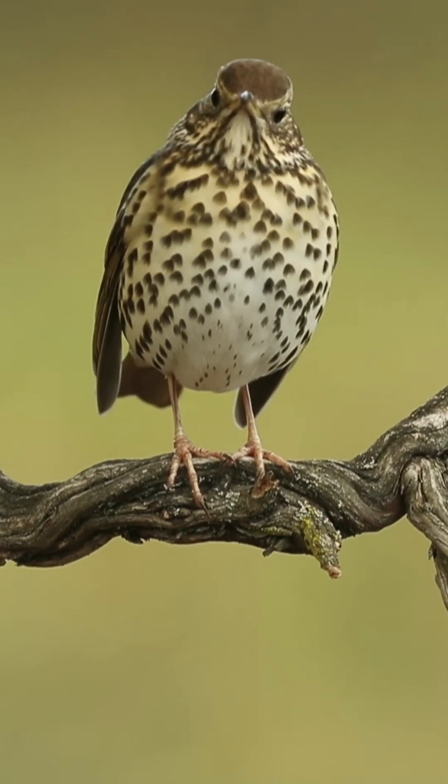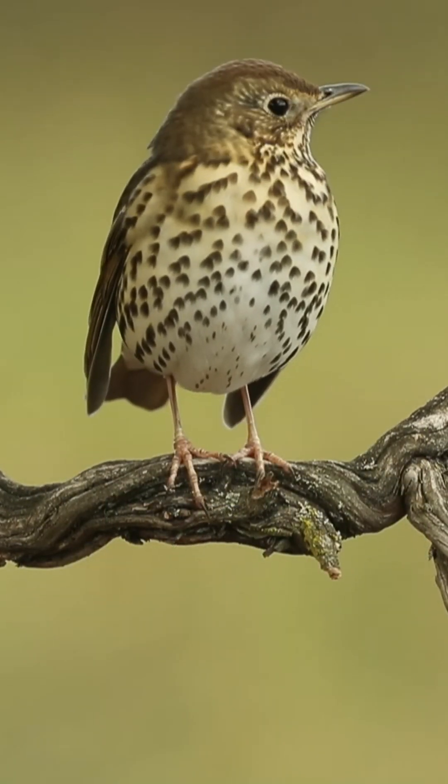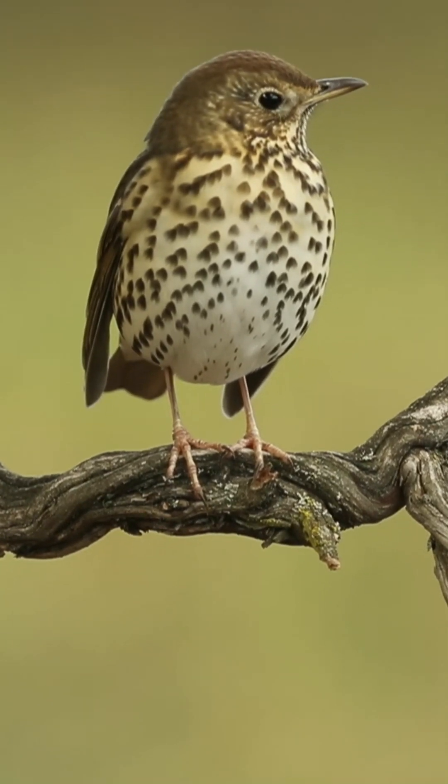The songthrush is frequently confused with the mistle thrush, which is larger and has a more cold grey appearance with heavier-looking chest spots. Check out our guide on distinguishing between the songthrush and mistle thrush for more information.